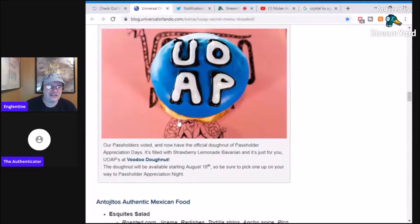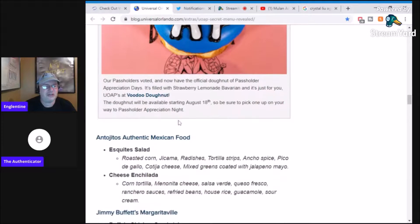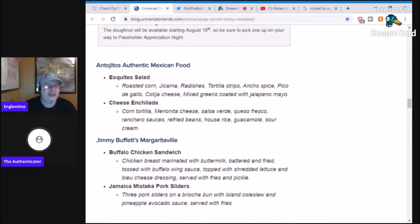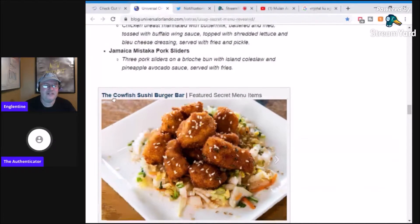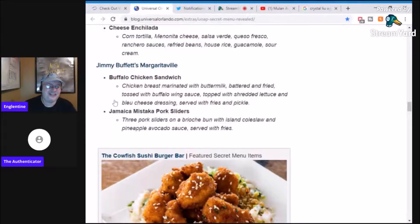Voodoo Donut has one out there. Everybody's crazy about Voodoo Donut, I had one — it's a donut. But in the immortal words of Homer Simpson, donut good. There's also Jimmy Buffalo — they already have a buffalo chicken sandwich, I don't get it.